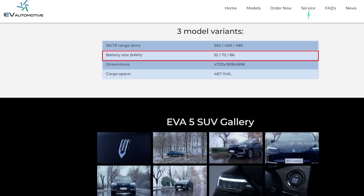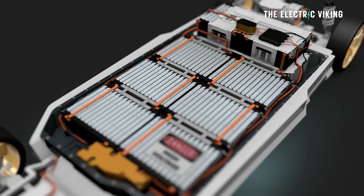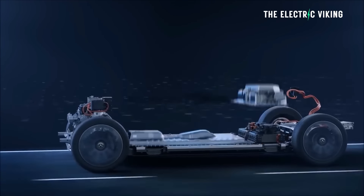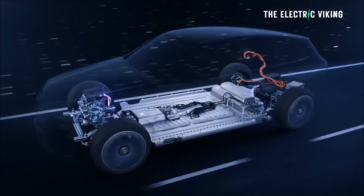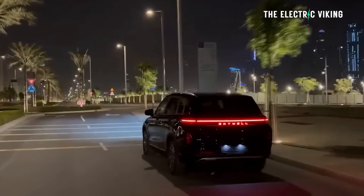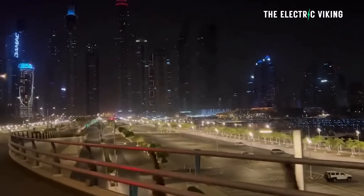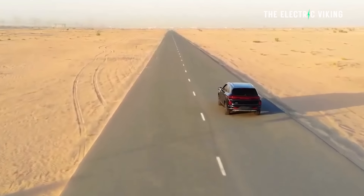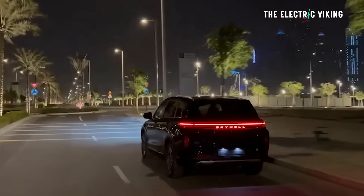Battery pack: 72 kilowatt hours, but there are three different battery pack options. The medium-sized version comes with the 72kWh pack, then there's a much bigger pack — I think about 90 kilowatt hours — and a much smaller pack at around 50-something kilowatt hours. That gives three different range options: the shortest has about 380 kilometres, mid-spec has over 400, and the long range version will have more than 500 kilometres. This is all on the WLTP cycle.